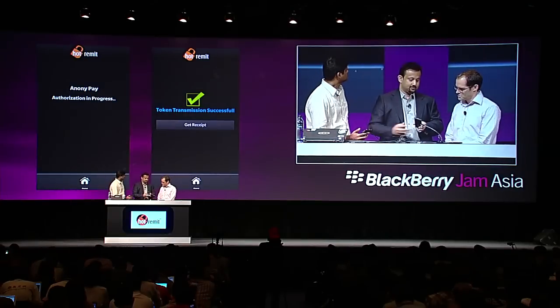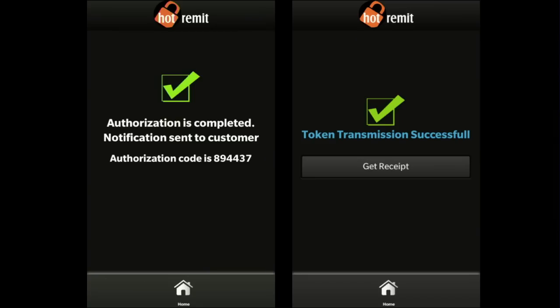Yes, very cool. The authorization is in progress — it's finished. So you have just cleared the transaction through your backend infrastructure. Wow, that's amazing.